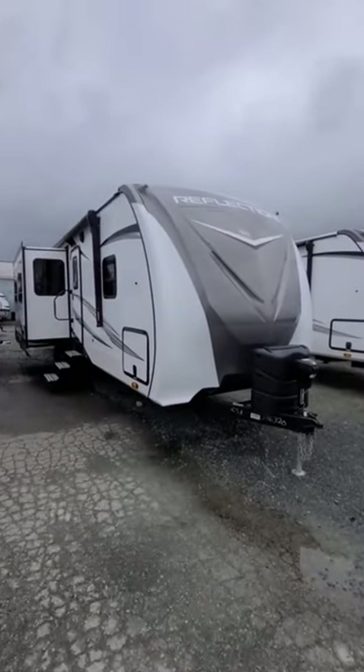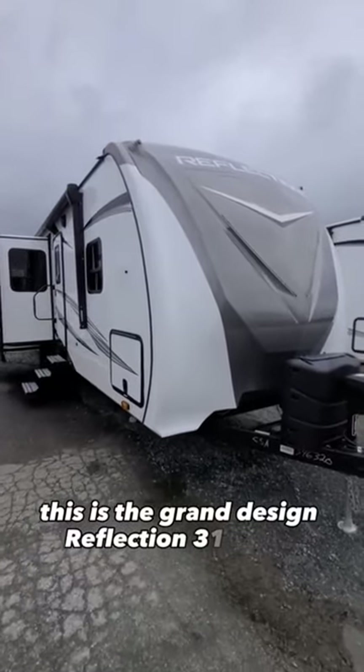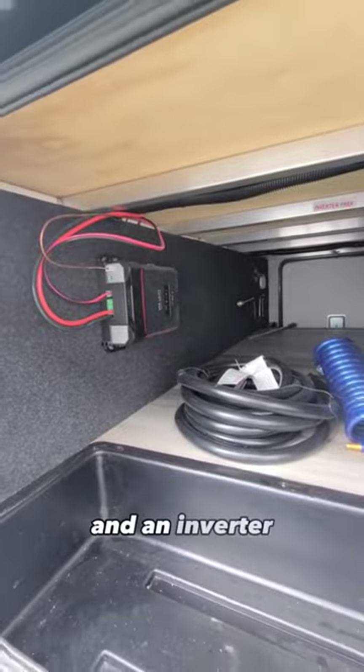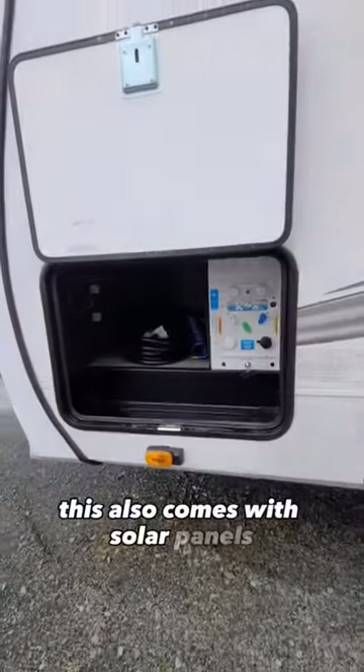Could you camp in this? This is the Grand Design Reflection 312BHTS. At the front is enclosed plumbing, pass-through storage, and an inverter. This also comes with solar panels.